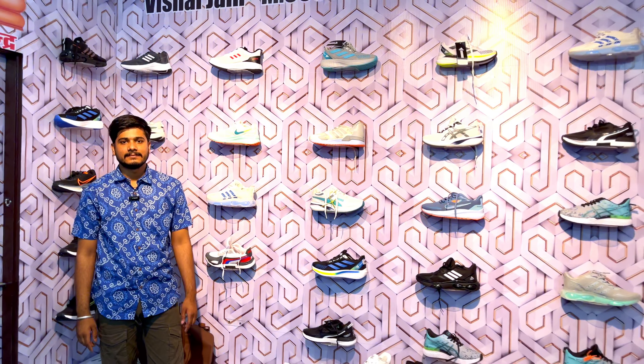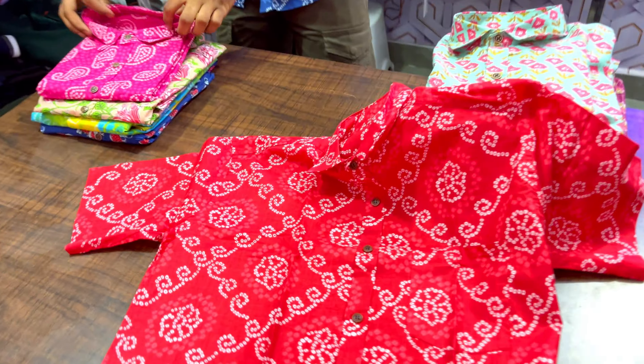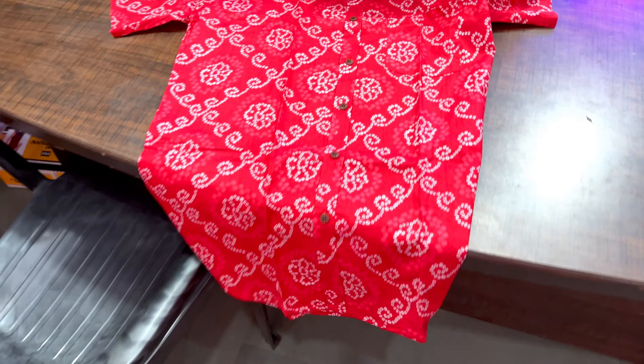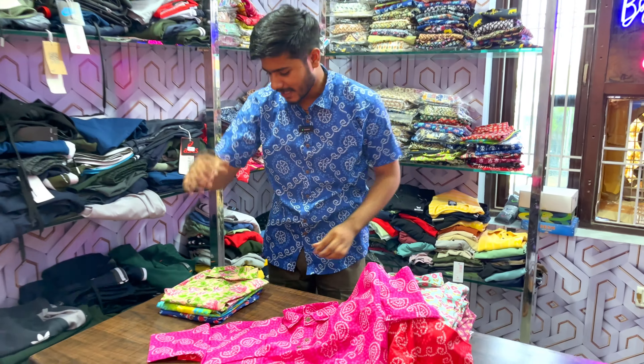Tell us your address — it's on Vertica Road, first floor, Sanganer. Guys, come to the description where you will get the Google Map details. It's a cotton fabric shirt, and it will be guaranteed with a good color chart.